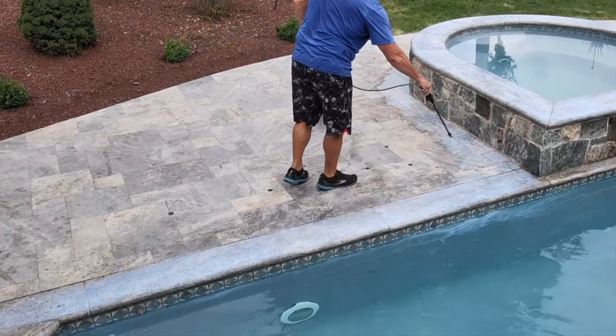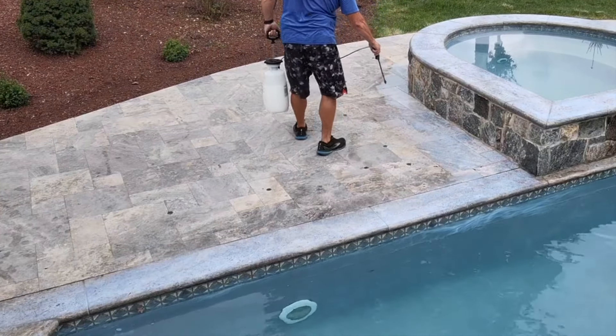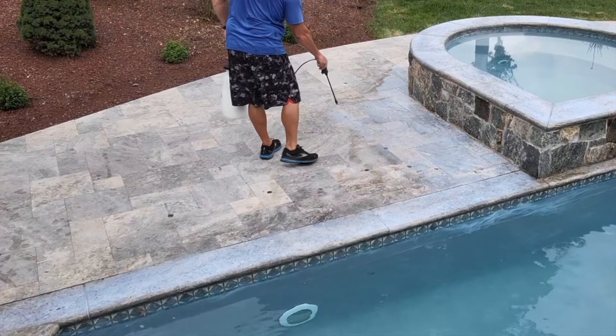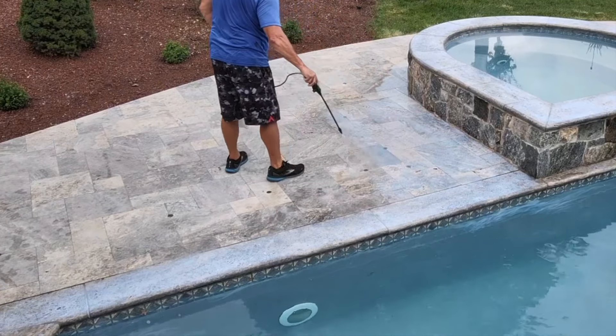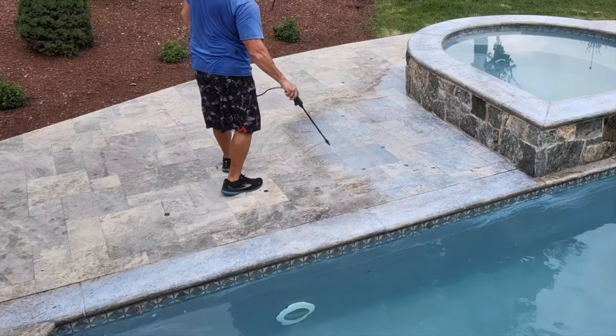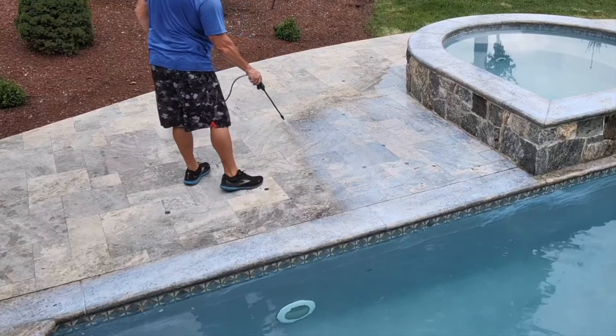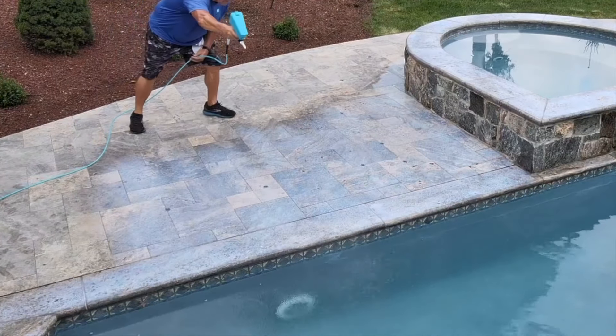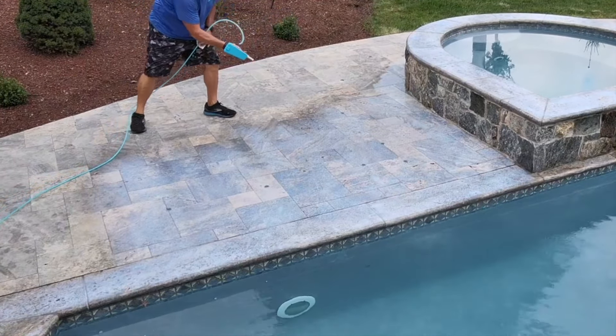If the surface is exposed, it's going to get dirty. It's probably going to be slick, but more importantly, the biggest thing of all is you're not protecting that surface from getting bleached out from the sun. And if you have a saltwater pool, the salt is going to degrade the stone.